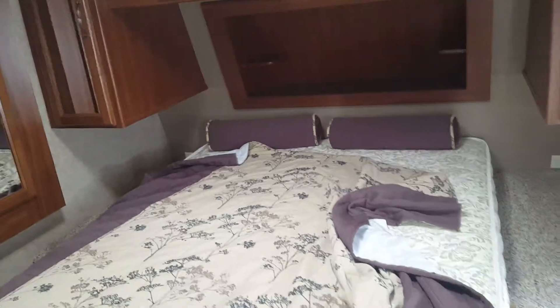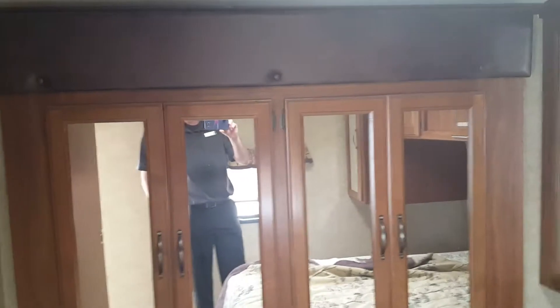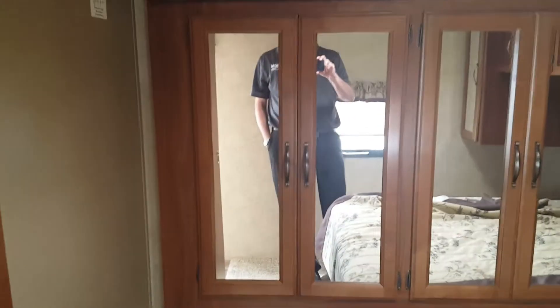In the master bedroom you've got wardrobe storage on both sides. That is a true queen bed with outlets on both sides of the bed. You've got the hamper. And in the master you've also got the wardrobe slides — that is all storage, half of it hanging, half of it shelving.